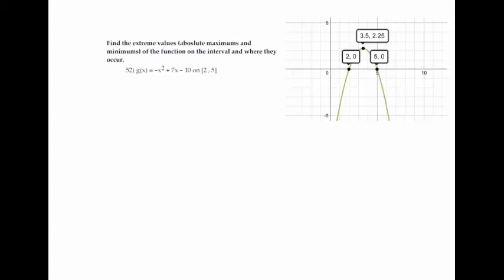On number 52, find absolute maximums and minimums on the interval from 2 to 5. Graph in your calculator and look between those values — you could change your window so x min is 2 and x max is 5. The very top of the graph is the maximum, at 3.5 comma 2.25.